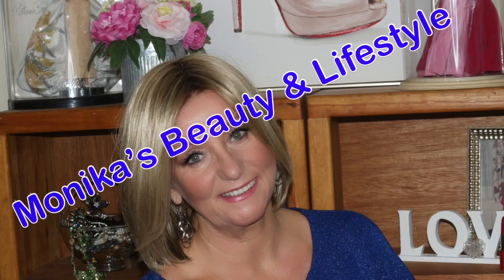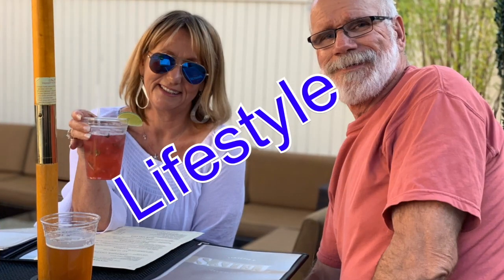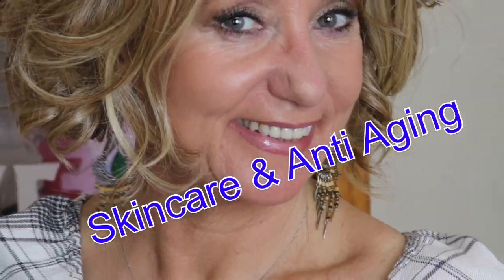Hi guys, it's Monica and I am doing a collab — I haven't done a collab in a long time and I'm super excited about this one. I hope you are too, so stay tuned. The collab I'm doing is with two lovely ladies.